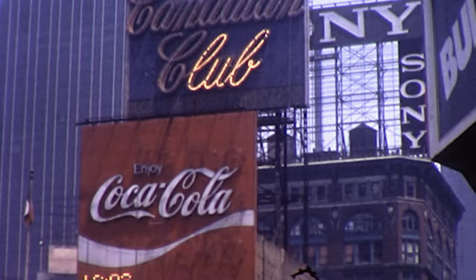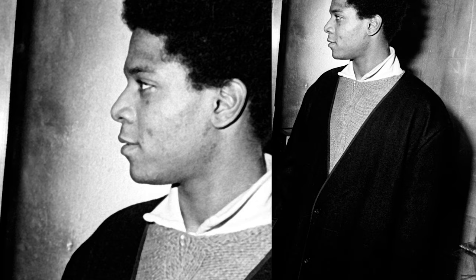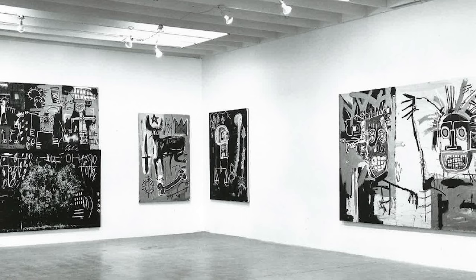In the early 80s, Basquiat was entrenched in the energy of New York City. In 1982, he was preparing for his major debut gallery show at Gagosian in Los Angeles, and this work was produced alongside the paintings that were in that show.